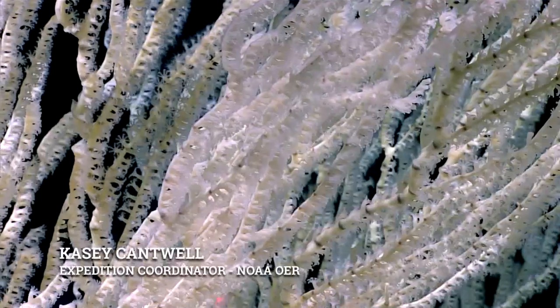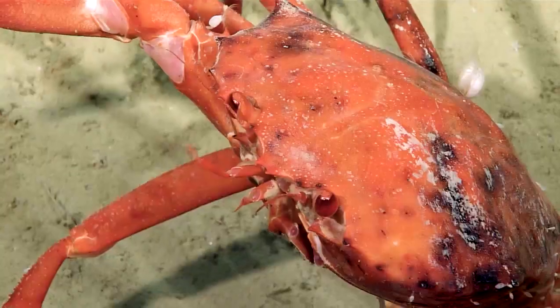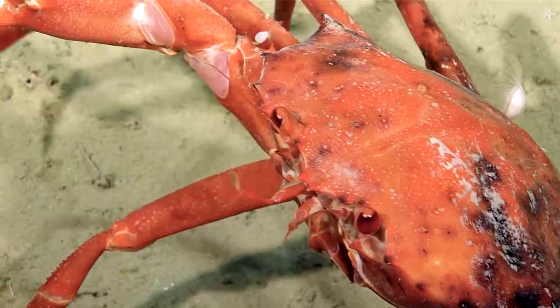During the Windows to the Deep 2018 Expedition, we're exploring the Southeast U.S. Continental Margin. The deepwater areas offshore Florida, Georgia, North Carolina, and South Carolina are some of the least explored on the U.S. Eastern Seaboard.